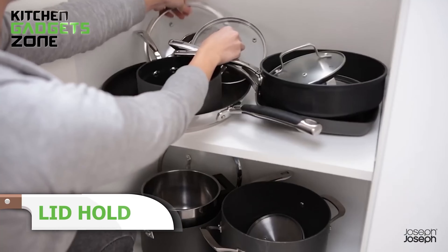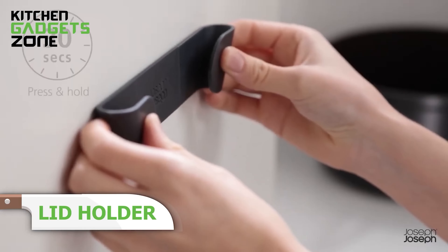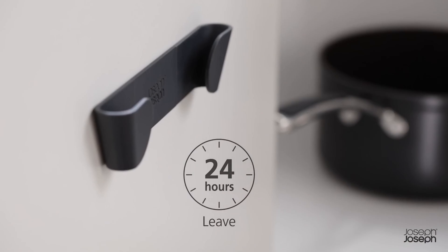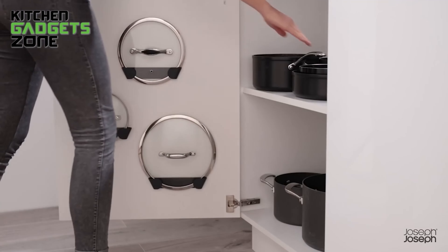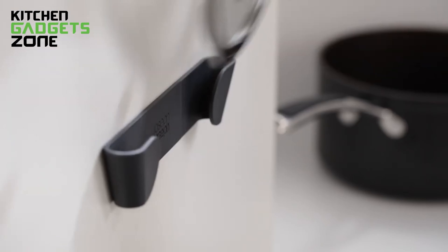Keep your kitchen organized with this set of pan lid holders. They mount inside cupboard doors or deep drawers, providing a tidy storage solution for lids. Suitable for lids from 16 centimeters to 24 centimeters in diameter, the holders are easy to install with strong 3M VHB tape — no tools required. This simple addition keeps lids accessible and your kitchen clutter-free.